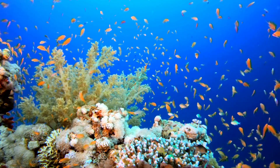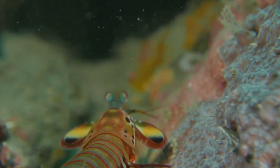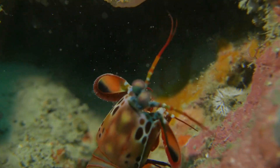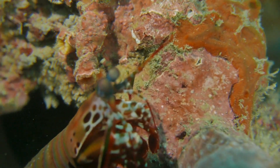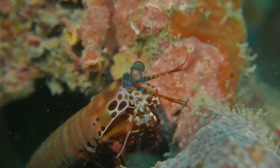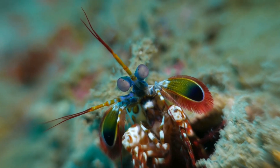Hello young ocean explorers. Welcome back to our underwater wonderland. Today, get ready to be amazed as we dive into the fascinating world of mantis shrimp. Let's discover the incredible secrets of the mantis shrimp.